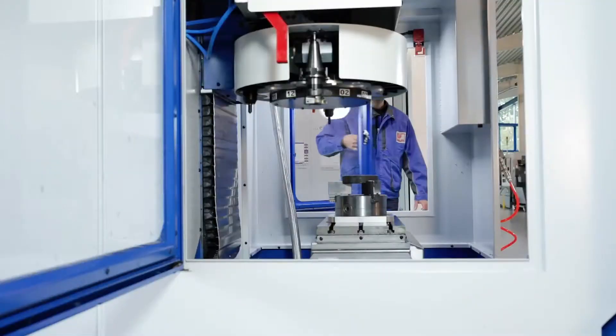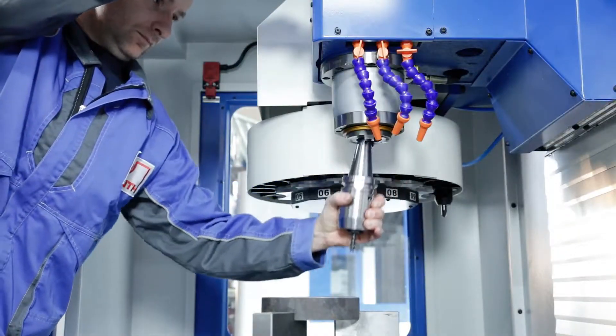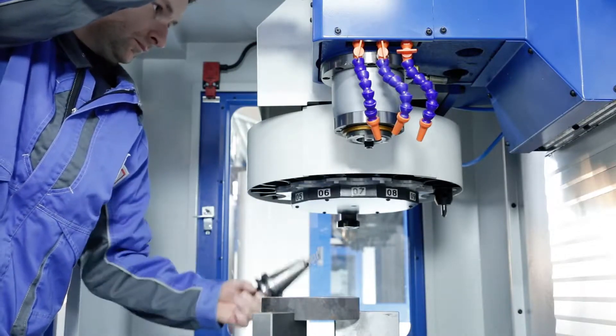The good accessibility of the working space facilitates the loading, unloading or cleaning of the machine. With the BT40 tool holder, the XMIL 400 stands out from many competitors.